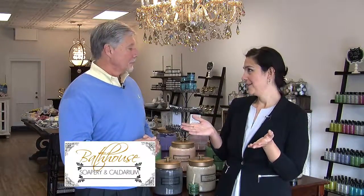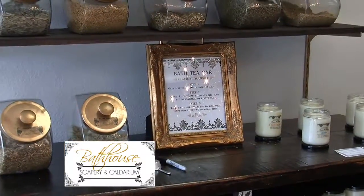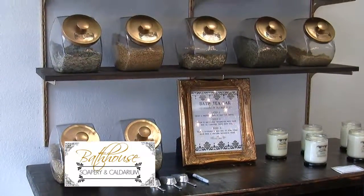Absolutely. Well, we are a completely handmade bath and body company. Almost everything you see is actually made in Hot Springs, Arkansas, where our very first store is. This is our second location. We specialize in handmade soaps, but we have anything you can want for the bath and body from head to toe.